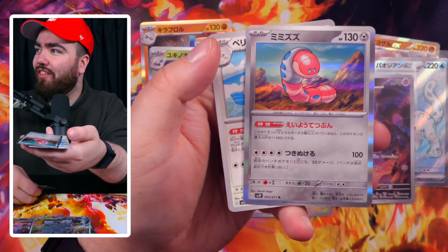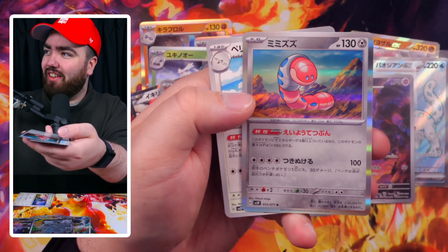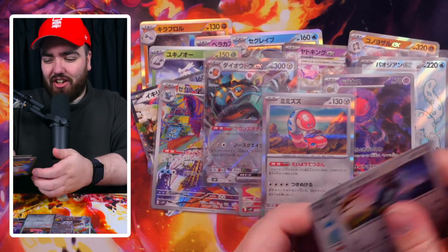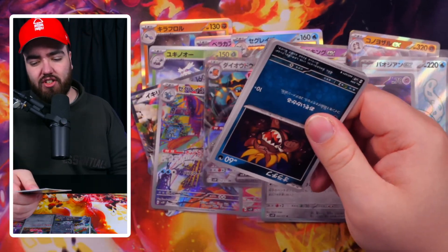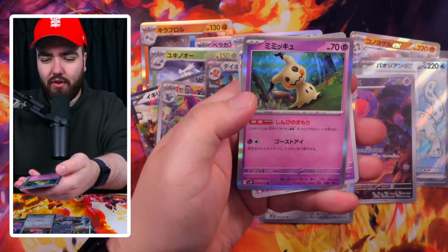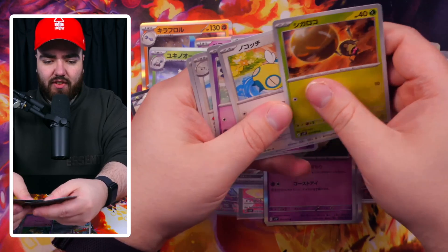We're just pulling more and more. Look at this little worm - I saw a special art or art rare of this as well. It's like three of these flying through the sky, it's just unreal. I feel sorry for the Snow Hazard set - everyone just seems to go straight to the Clayburst set because it has the IONO in it. Mimikyu holo, very nice. Last few packs have nothing in them, so it's this one right here.